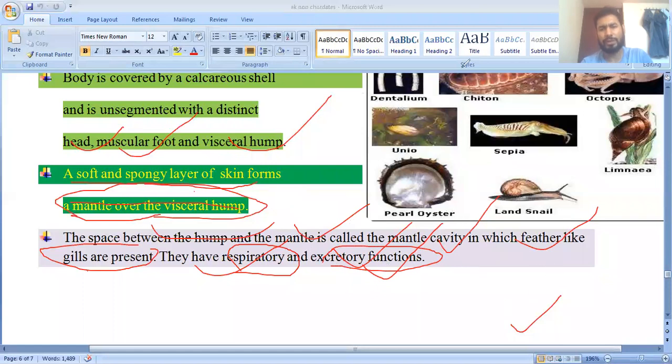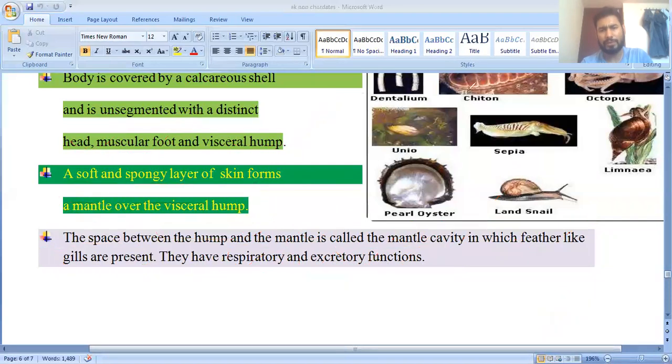Examples of Mollusca include Dentalium, Chiton, Octopus, Limnaea (land snail), Pearl Oyster, Sepia, and Unio.